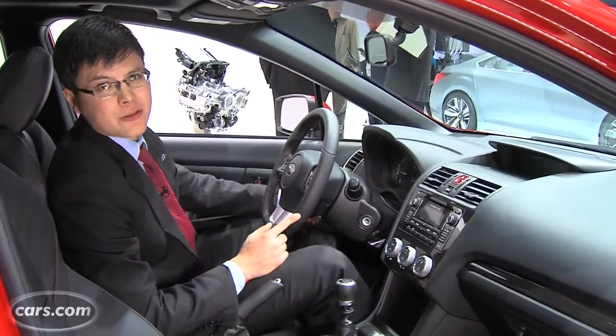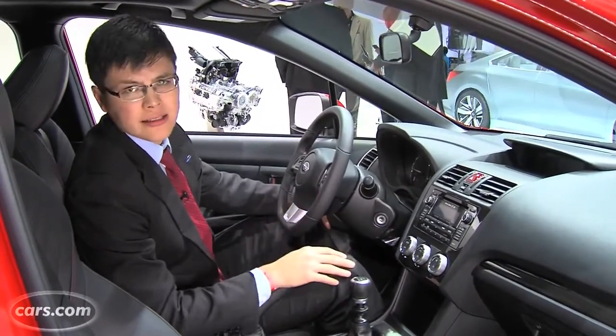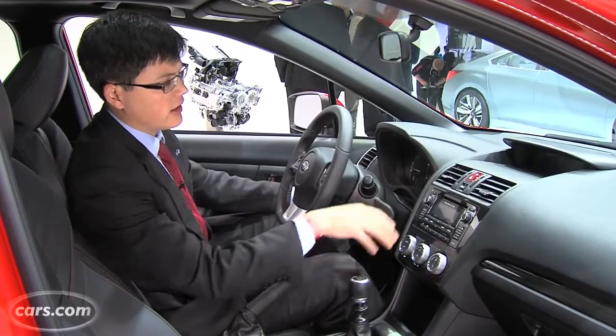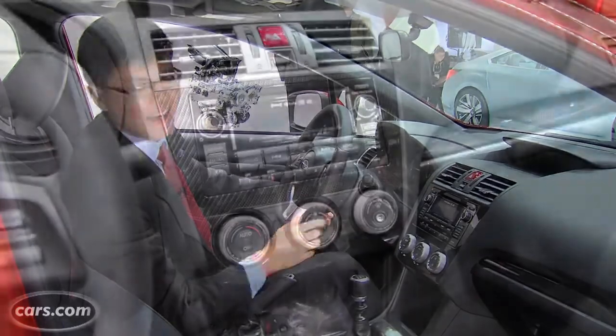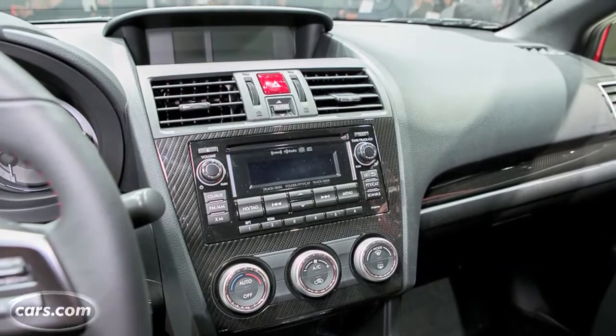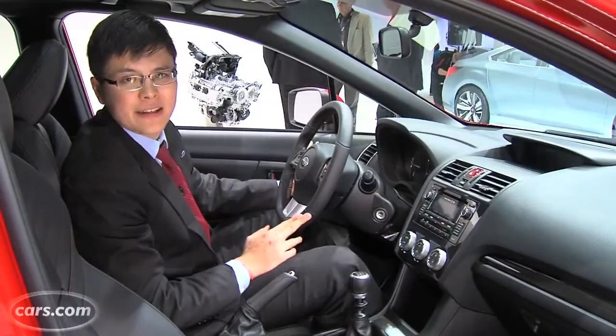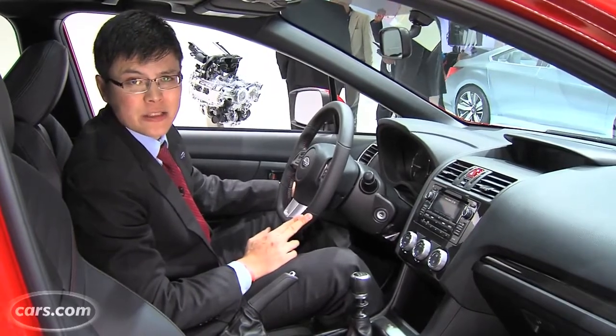Subaru's been a bit of a dinosaur in terms of multimedia and electronics, but it's hoping to change that. The WRX has things like streaming Bluetooth with Aha integration, built into an available Harman Kardon stereo system. Subaru also says the new WRX is easier to see out of and easier to get into and out of versus its predecessor.